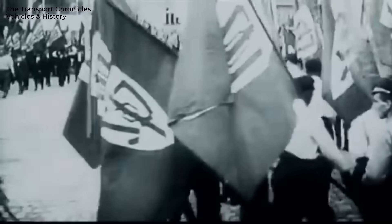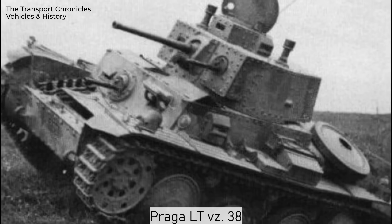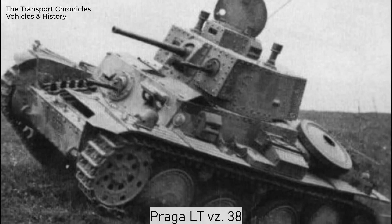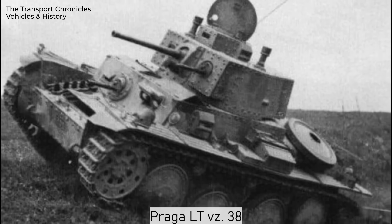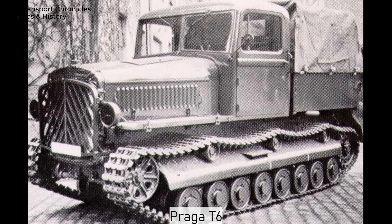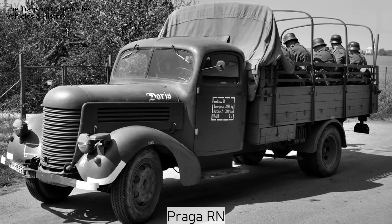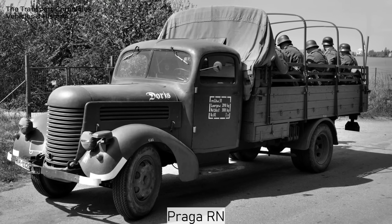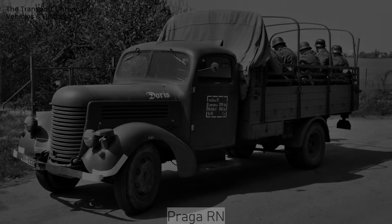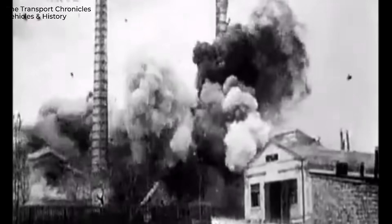The German occupation of Czechoslovakia became a turning point in Praga's history. The Germans had little concern for Czech production. Following their usual tradition, they seized everything possible, nationalized what they couldn't outright seize, and forced the factory to produce tank engines, all-terrain vehicles, and parts for German machines. Meanwhile, Allied bombs rained down on the plant, destroying it almost completely just a few months before the end of the war.